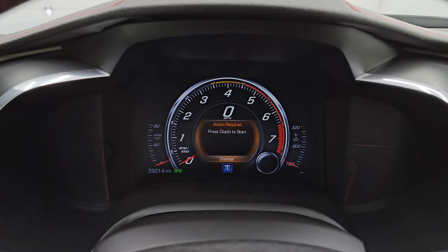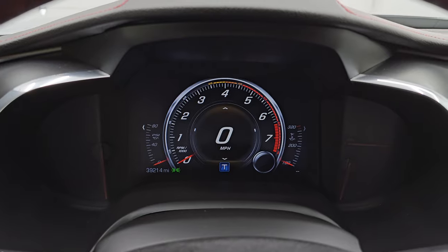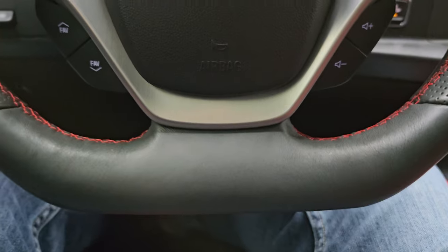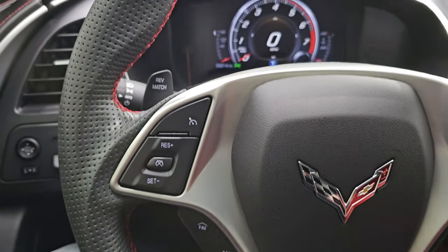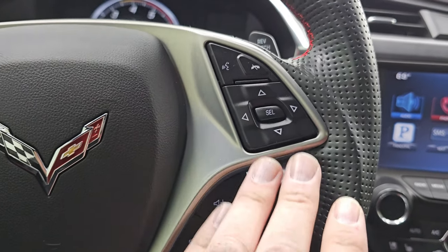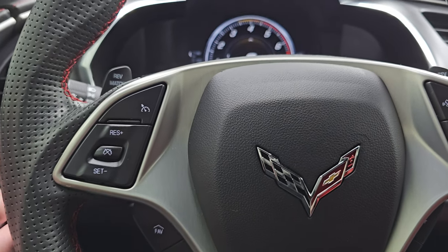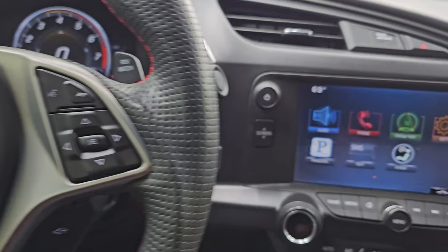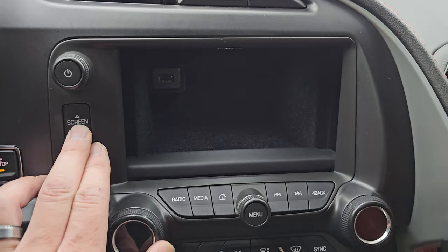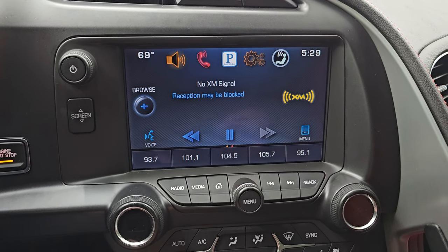This one has 39,214 miles — you would have never guessed it from the condition of the outside. You do get that digital speedometer; the instrument cluster is very nice and clean. It comes with the flat-bottom leather-wrapped steering wheel with red stitching and a red center stripe. Audio controls are on the right, Bluetooth and information center controls there as well, and favorite and cruise controls on the left. Rev-match paddles are on there as well. It comes with the Chevy MyLink system, push-button start, a hideaway screen with a USB charger, and you have AM, FM, and SiriusXM radio capabilities.